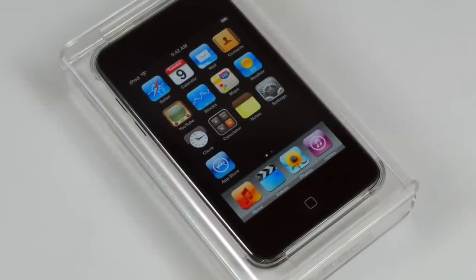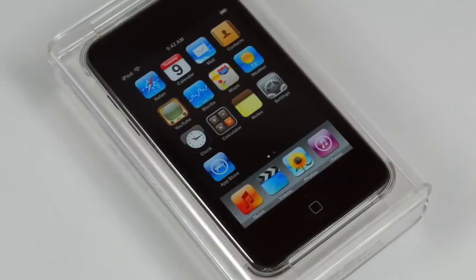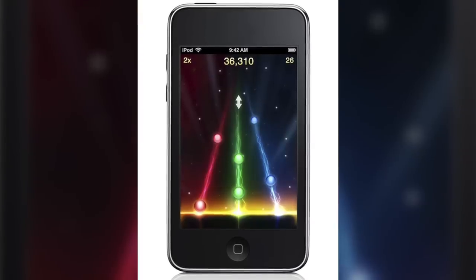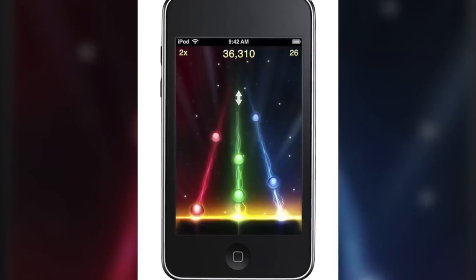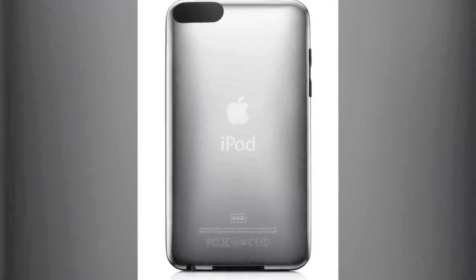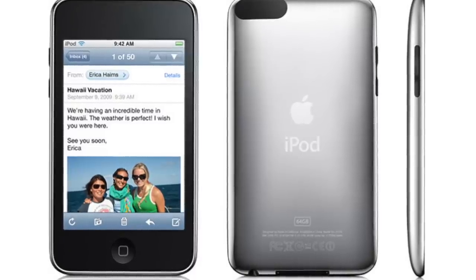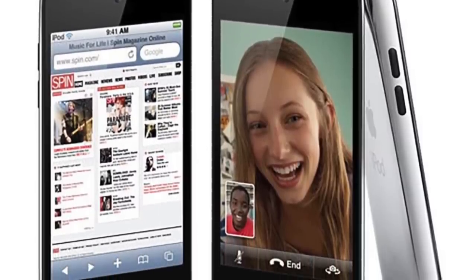The first generation of iPod Touch would eventually be improved upon as technology advanced. The second generation was released just a year later in 2008, introducing Bluetooth technology and a feature called Genius in iTunes. This generation was also more affordable — $299 for a 16GB model and $399 for 32GB. The third generation quickly followed in 2009, with the addition of a microphone and speaker. At this point, all three generations had been using the same LED backlit LCD display at 163 pixels per inch.